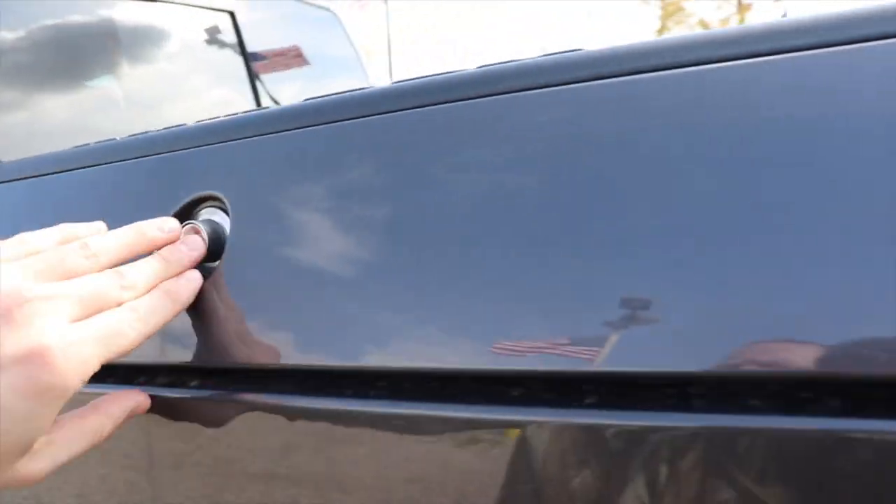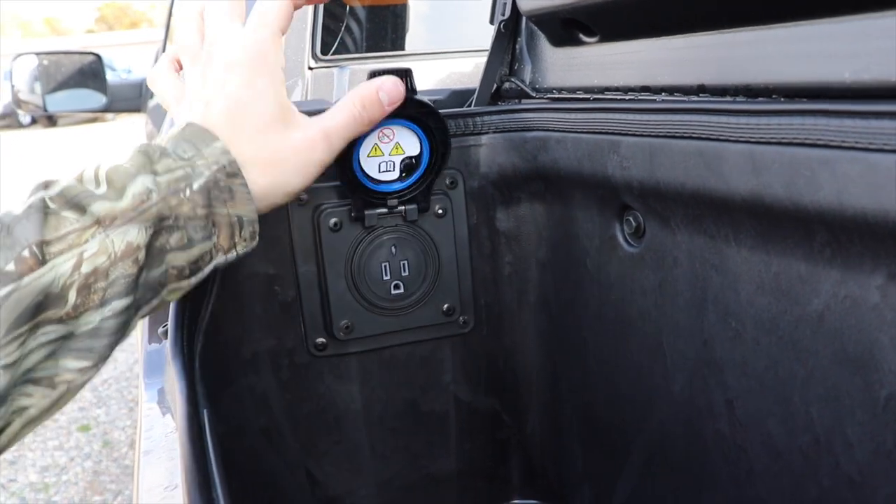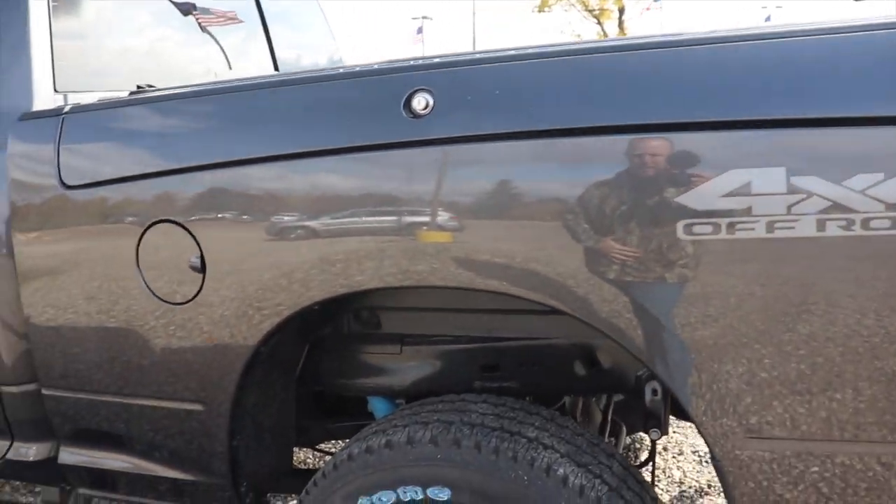Coming around to this side, right here we have your 115 volt 400 watt max power outlet. Ram Box system is definitely the way to go — I will talk more about that when we look at the bed.